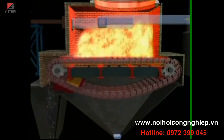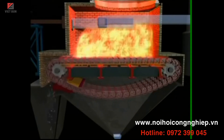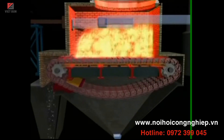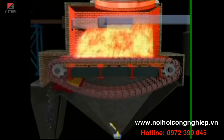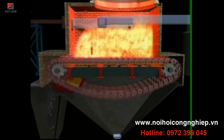An undisturbed fuel bed minimizes fly ash emission, reducing ash deposit in the heat transfer area, thus increasing heat transfer efficiency. An even bed of fuel eliminates the hot and cold zones on the grate. This ensures consistently high combustion temperatures across any given section of the fuel bed and minimizes ash clinker formation.